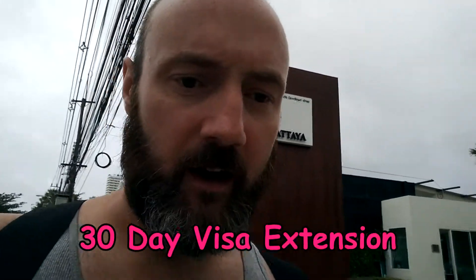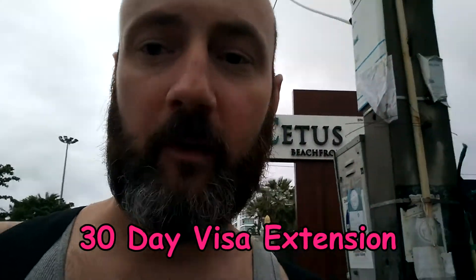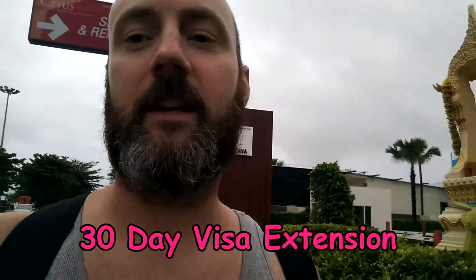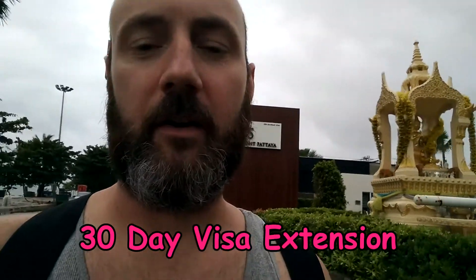I just went to the immigration office here in Jomtien Beach. It was nice and easy to extend my visa for 30 days. I was told by people around the condo that I could only get seven days because it came on a visa on arrival — the one you get when you get to the airport.